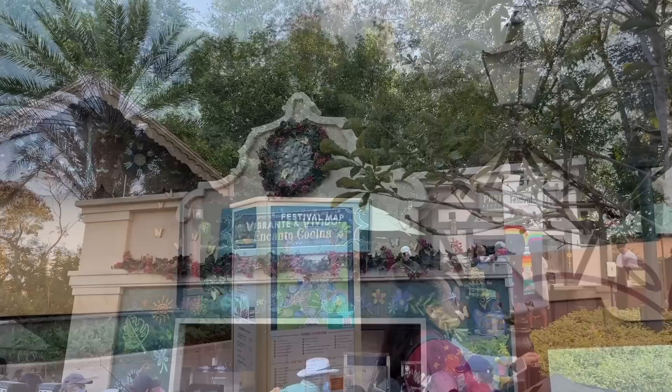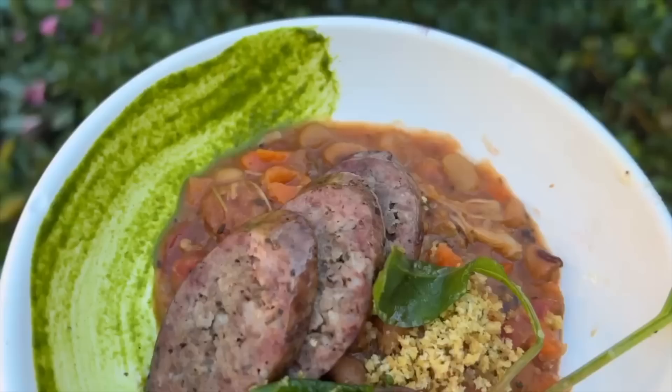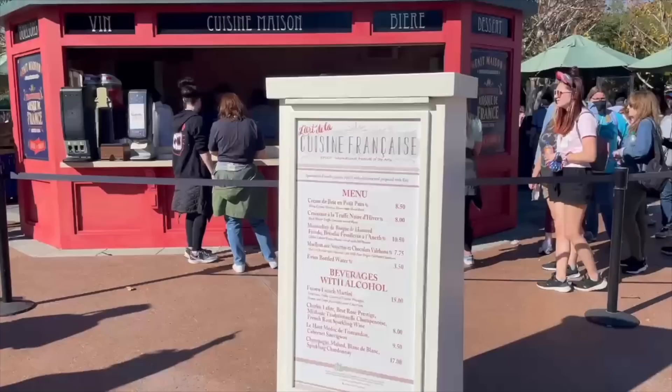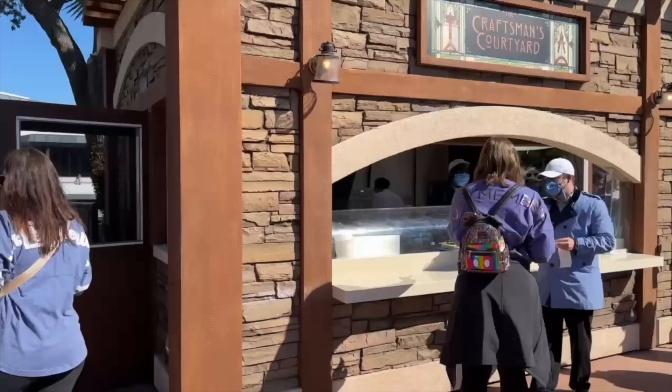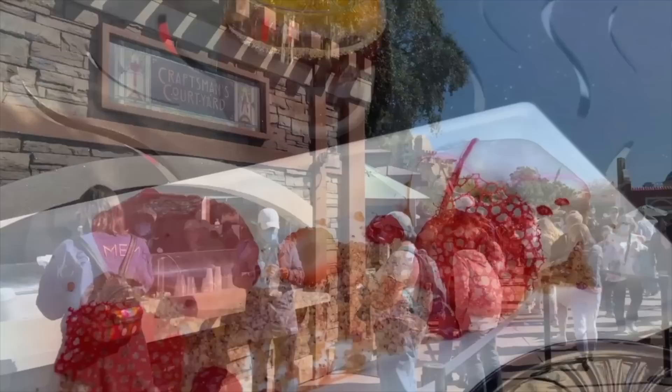Our favorite part of the festivals is the dozens of different food booths available during each one. For each new fest, the DFB team releases Best of the Fest YouTube videos showcasing favorite eats and drinks. Since several of our favorite things often reappear year to year, you're welcome to check those out now to get a head start on planning. Just note: there's always a good chance a festival favorite won't come back the following year, so try any items you really want when you have the chance instead of putting them off.